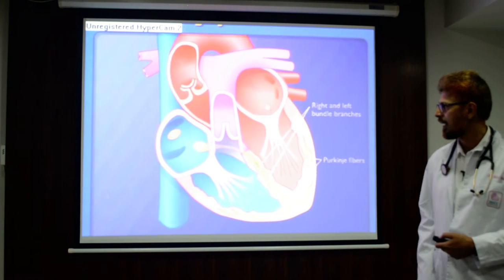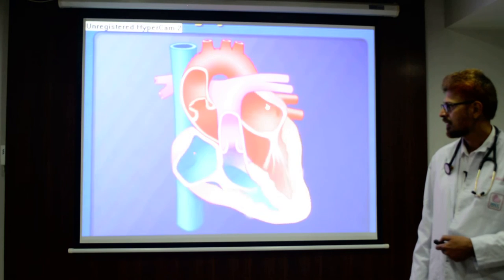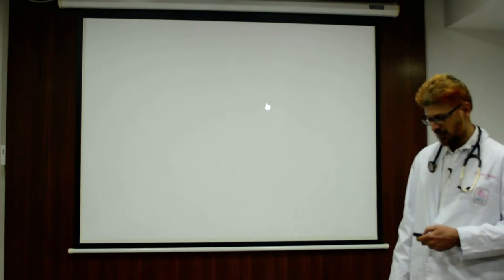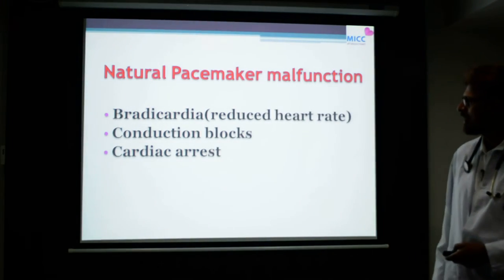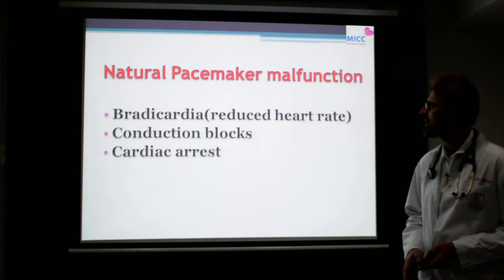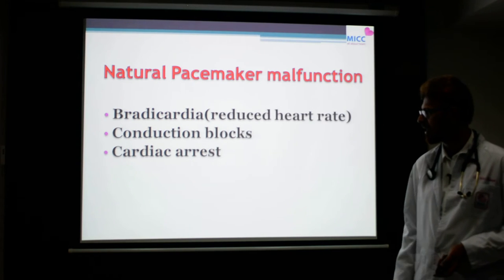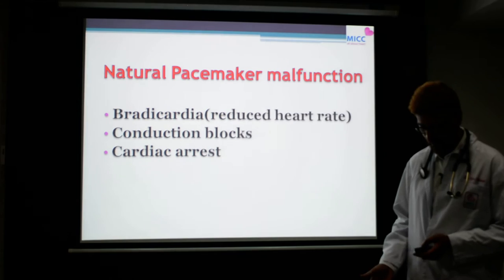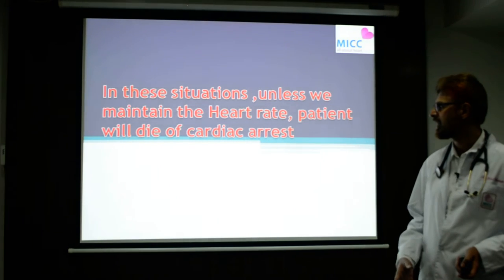You can see in this animation how the electrical impulse is generated and conducted to the other parts of the heart, resulting in muscle contraction. If anything goes wrong with this natural pacemaker, we can have many problems — a reduction in heart rate, a faster heart rate, or a conduction block where the impulse may not reach the other parts of the heart, which can result in cardiac arrest.